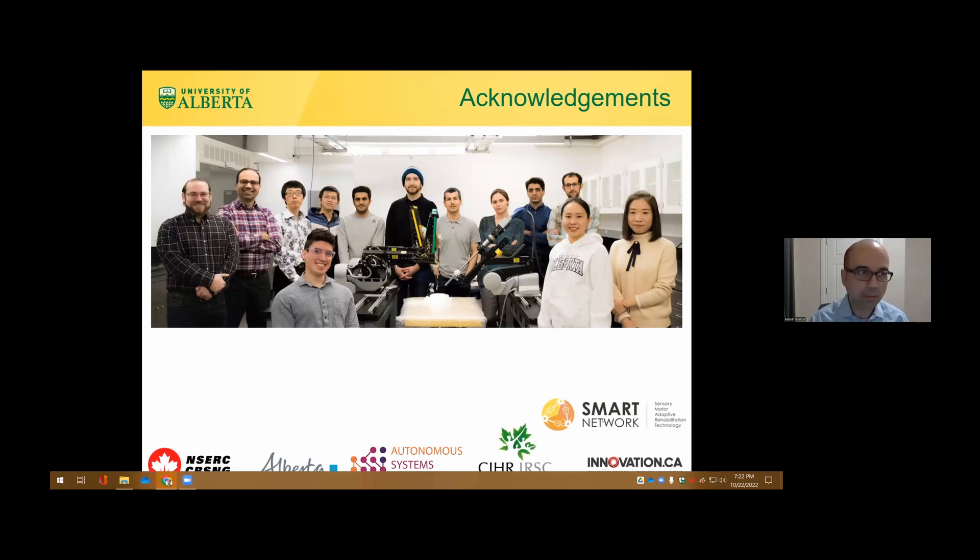Any questions from the audience, in person or online? You can unmute yourself and ask a question.